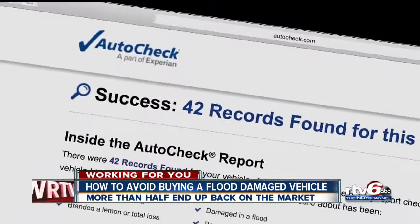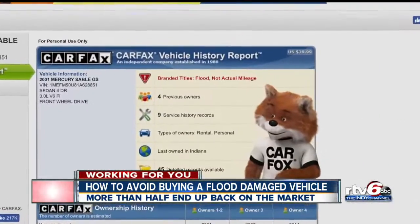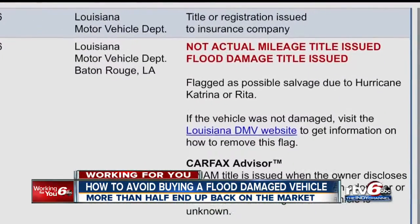Run the vehicle identification number through AutoCheck, Carfax, or similar services. That should show whether the vehicle has a flooded title.